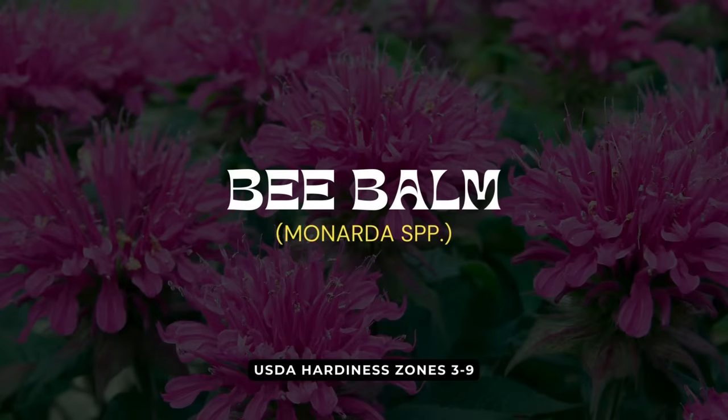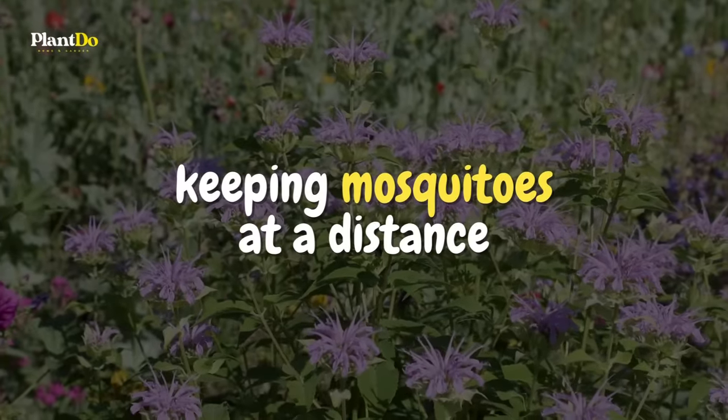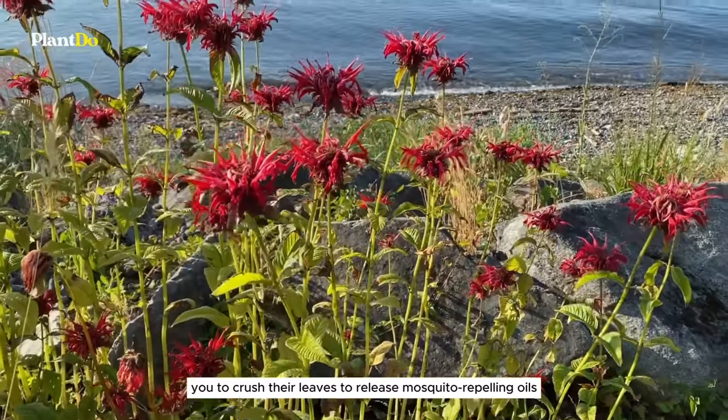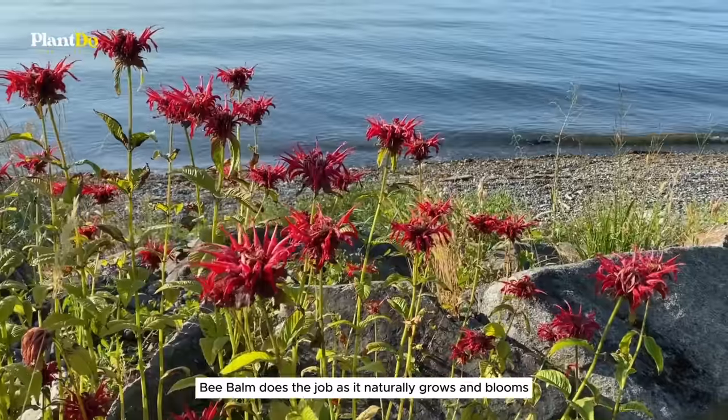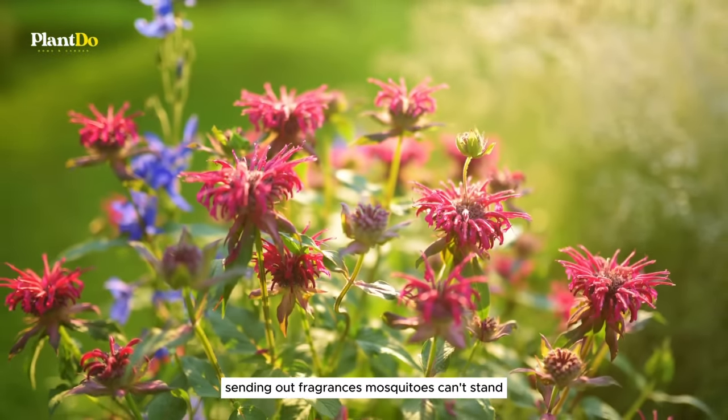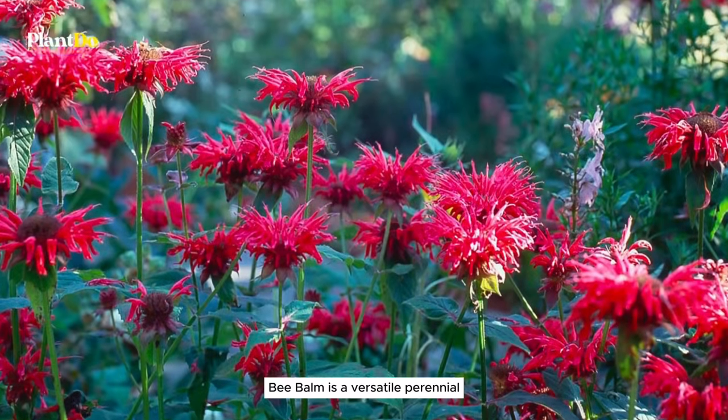Next on our list is bee balm, known not just for attracting bees, butterflies, and hummingbirds, but also for keeping mosquitoes at a distance. Unlike many plants that require you to crush their leaves to release mosquito-repelling oils, bee balm does the job as it naturally grows and blooms, sending out fragrances mosquitoes can't stand.